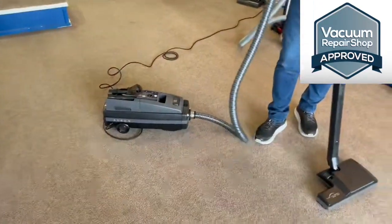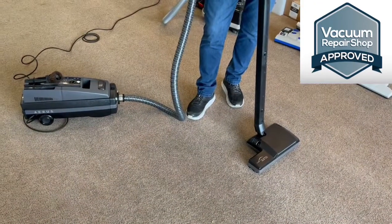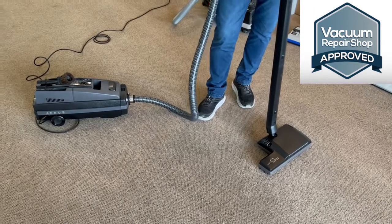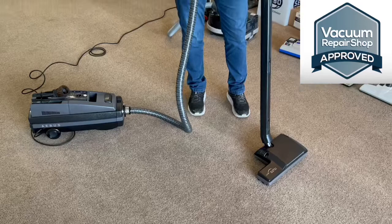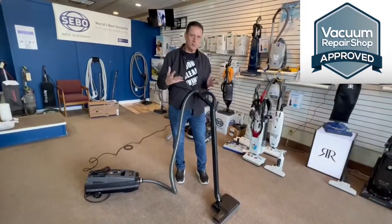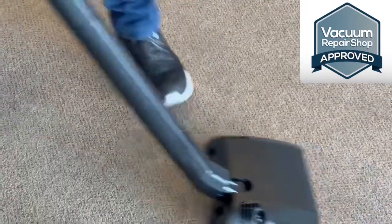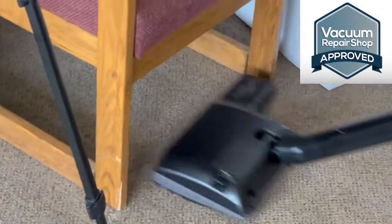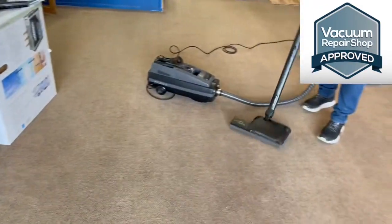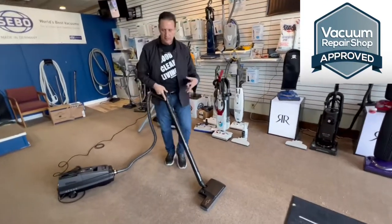It's got a pretty good-sized power head on it too, which allows you to clean a larger area in less time because it is a bigger power head than most. It's got a swivel so you can lay it down. If you want to go underneath things, I'll go right into this chair — it can go right underneath. It's got nice soft rubber wheels on the bottom, so if you want to go over bare floors, you can. The power head has an L-shape, which is kind of neat.